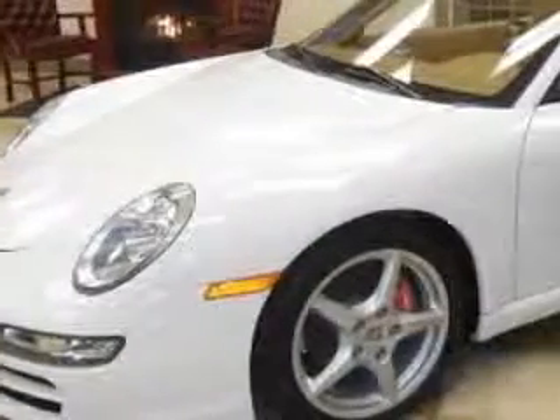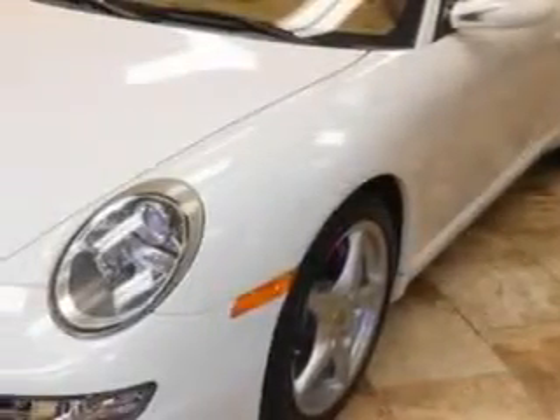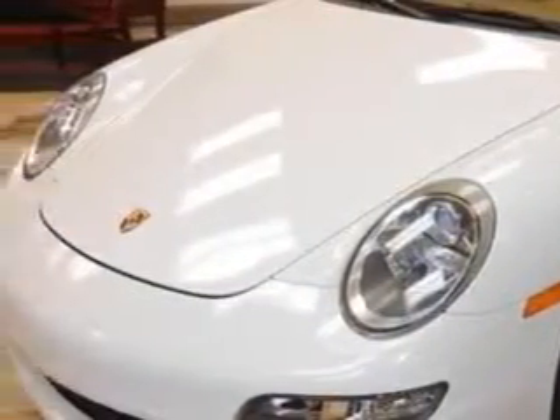Check out this Carrera White 07 Porsche 911 Carrera 2-door convertible, equipped with a 6-cylinder engine and a 6-speed manual transmission.